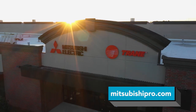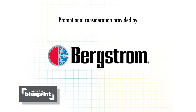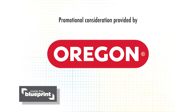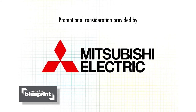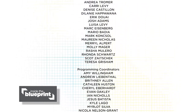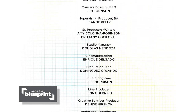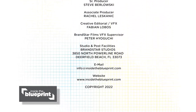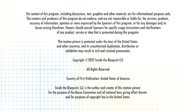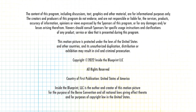Thanks for watching Inside the Blueprint. For more information on any of the products you saw today, or to find out how to become part of the show, please visit insidetheblueprint.com. I'll see you next time.